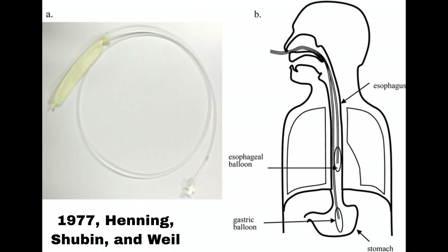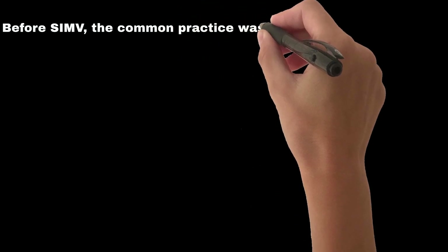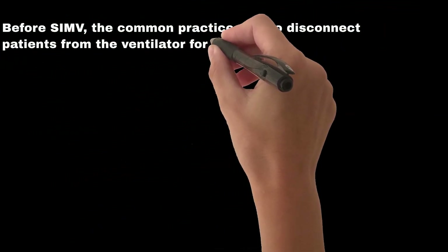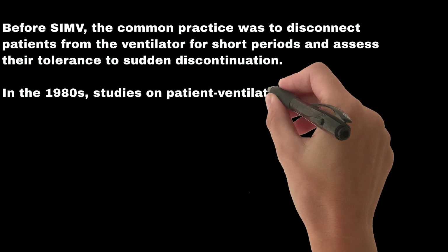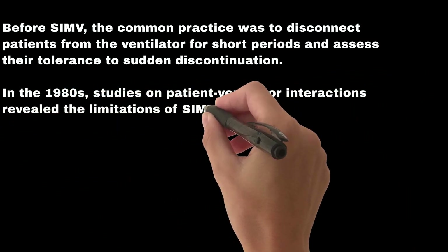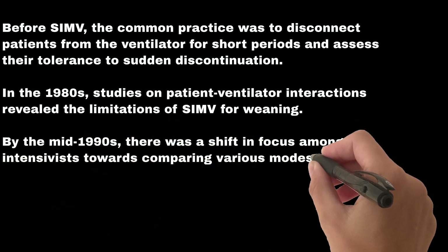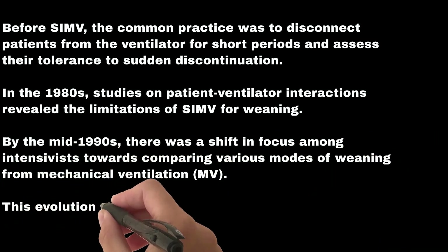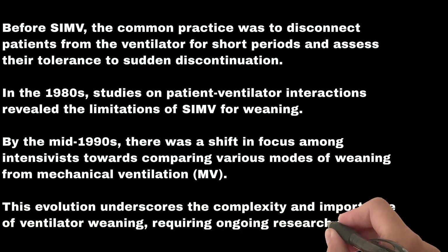By 1977, Henning, Shubin, and Weil employed esophageal balloon catheters to measure the work of breathing in detail. In the 1970s, synchronized intermittent mandatory ventilation, SIMV, became the preferred weaning mode in most ICUs. Before SIMV, the common practice was to disconnect patients from the ventilator for short periods and assess their tolerance to sudden discontinuation. In the 1980s, studies on patient-ventilator interactions revealed the limitations of SIMV for weaning. By the mid-1990s, there was a shift towards comparing various modes of weaning from mechanical ventilation, underscoring the complexity and importance of ventilator weaning requiring ongoing research and expertise in critical care.